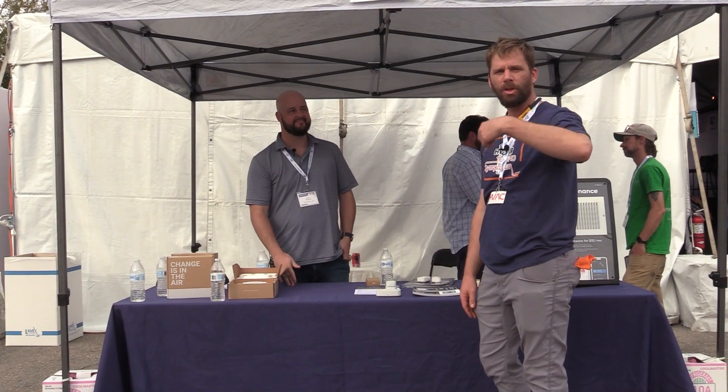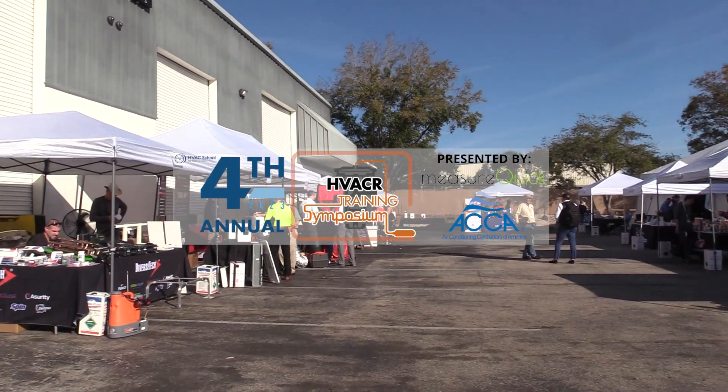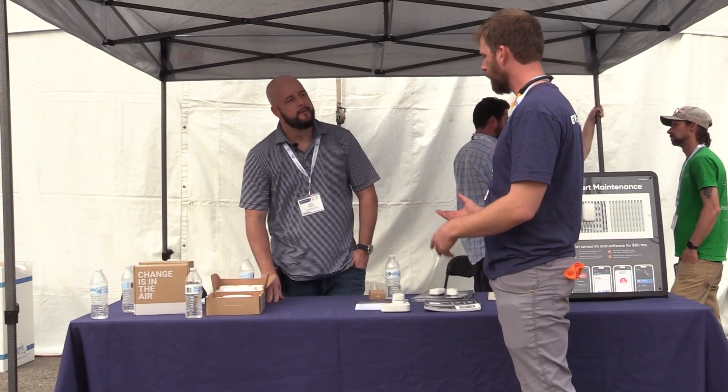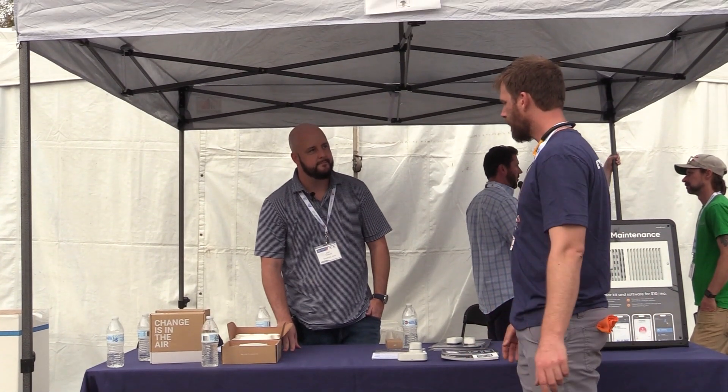We're here at the fourth annual symposium and I'm showing you what we have. We're back at another table with a sponsor who has come to help bring education to all the technicians who have shown up. I want to give you a little time to talk about what you have to offer to the industry and why you're here.